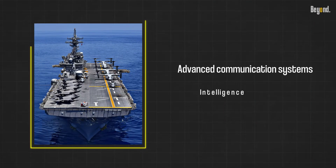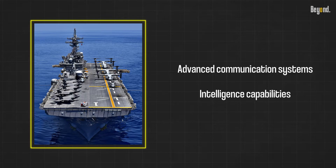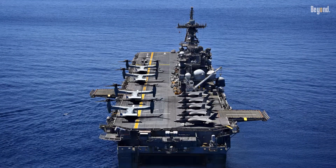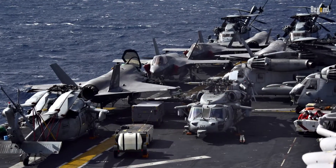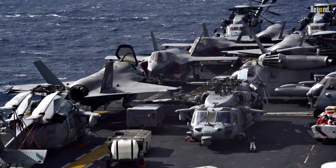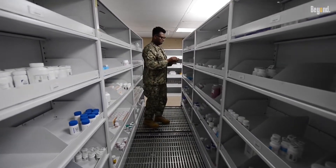Amphibious assault ships are not only floating bases but also sophisticated command and control centers. Equipped with advanced communication systems and intelligence capabilities, they serve as the nerve center for joint and coalition forces, facilitating effective coordination, situational awareness, and seamless integration of air, land, and sea operations.